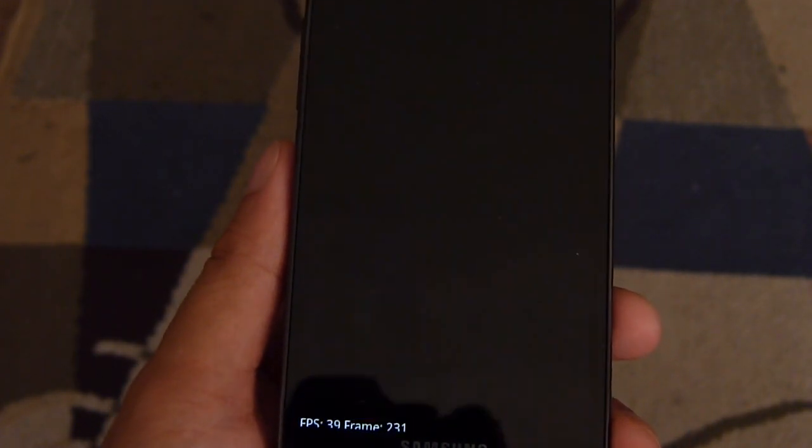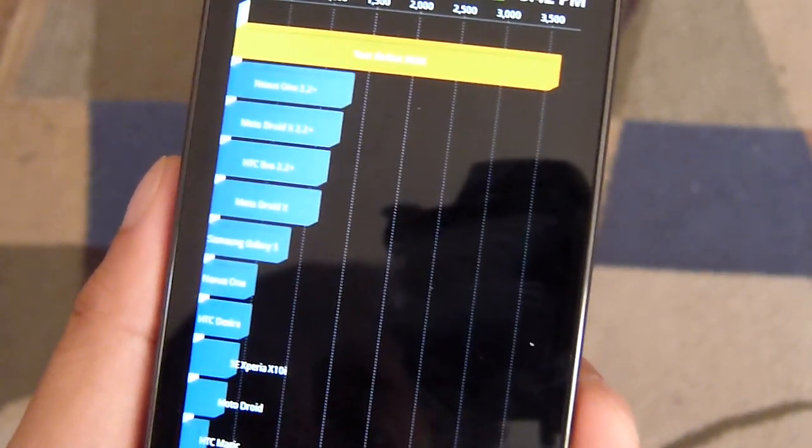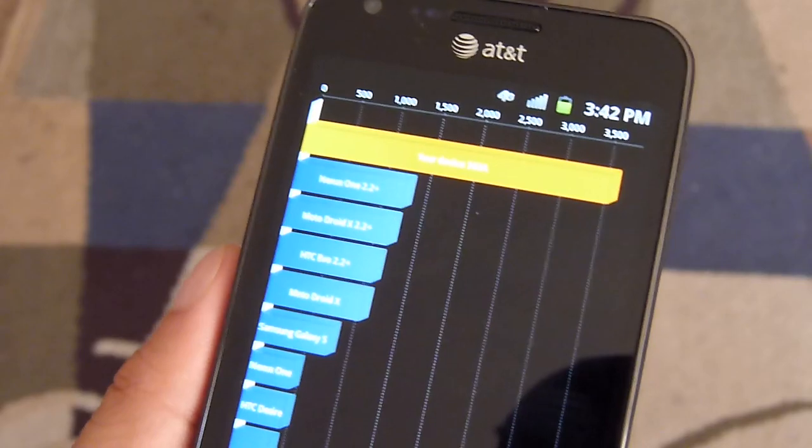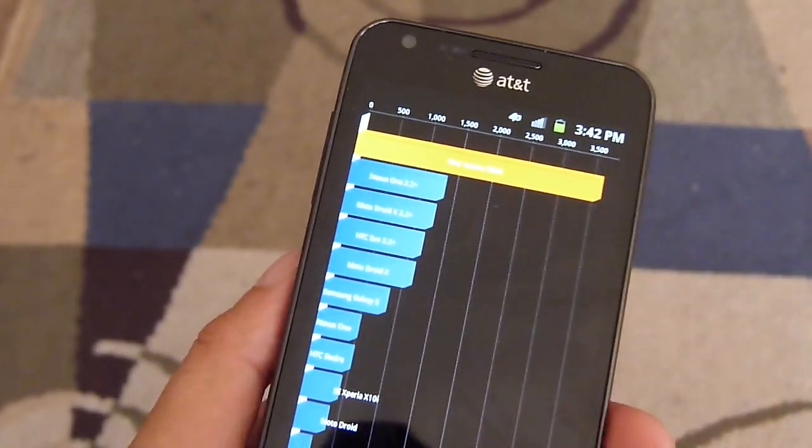And it's finishing up here with this test, and this time around we're getting a score of 3,636. So very impressive — well over 3,500. Really good benchmark test, and of course it also shows with its operation.